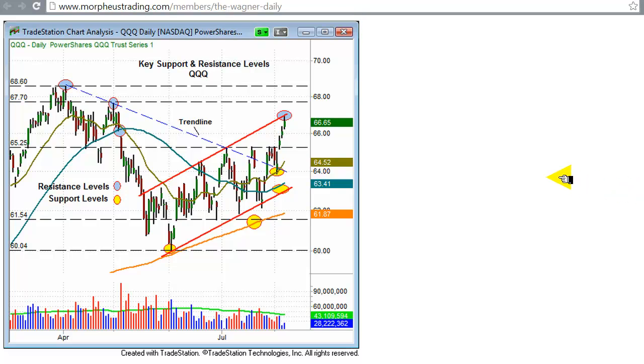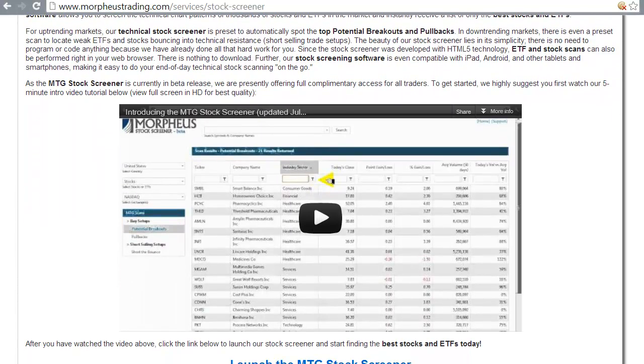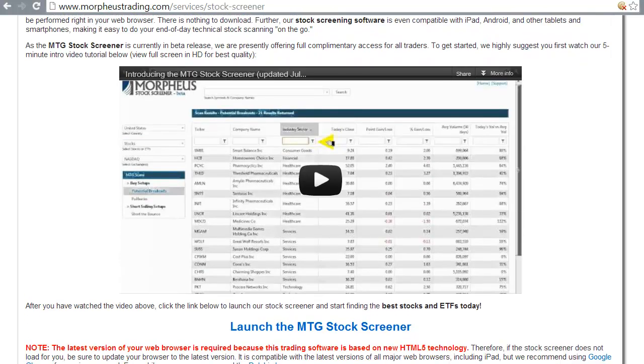With about 15 minutes left in the webinar, I want to dive into showing you our technical stock screener. We've sent out a few emails about this, so you may have already tried it. You can find it by going to morpheustrading.com and clicking on the 'stock screener' tab. There's a five-minute video on that page - highly recommend you watch it before using the screener as it gives a brief overview. The stock screener is web-based; you don't need to download any software. It runs in any HTML5-compatible browser - Chrome, Internet Explorer, and it even works on iPad and Android.